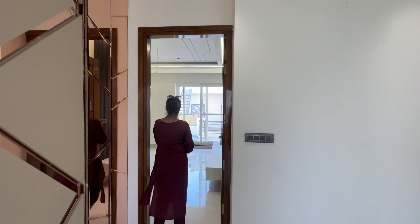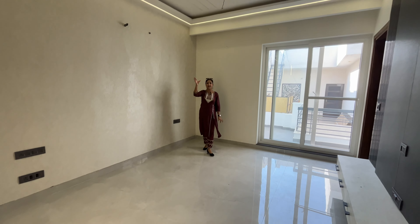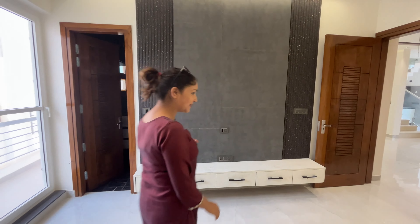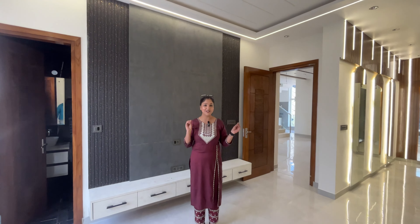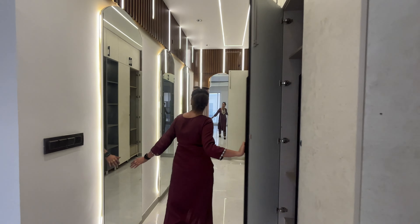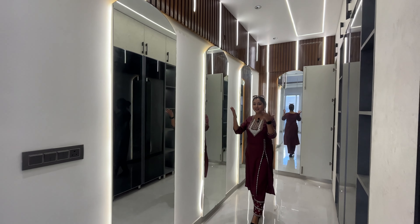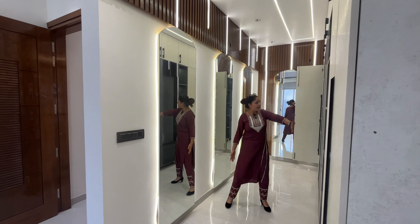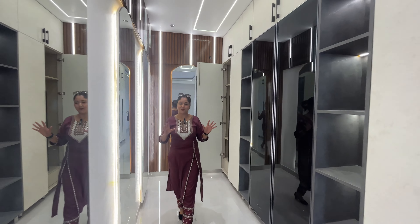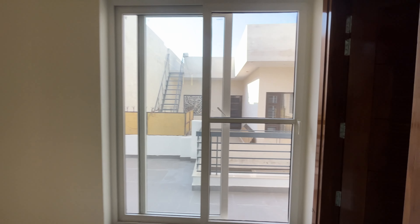Now let's see our third bedroom. This is our third bedroom. Down ceiling, with LED panel space. If I show you the dressing area, you will see this — there is a mirror with profile light. Here is a perfect dressing area. Attached to this room, you will get a washroom. You will also get a back balcony space.